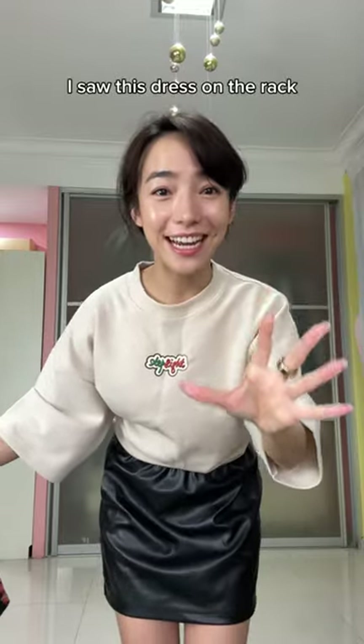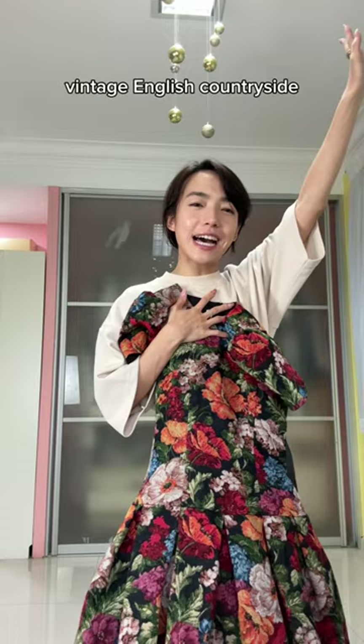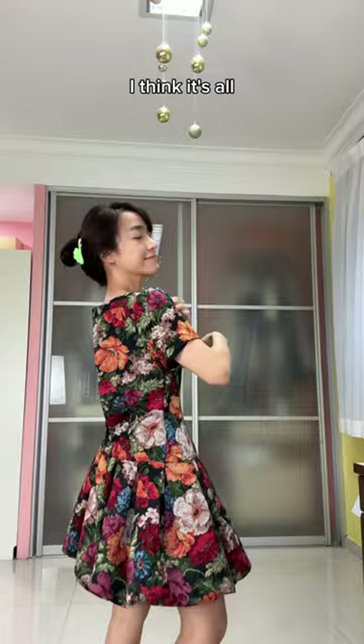I saw this dress on the rack and I instantly fell in love — vintage English countryside, love, romance. I think I can make this one work. I realized it has pockets. This dress is a statement on its own.